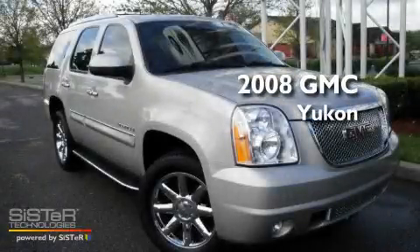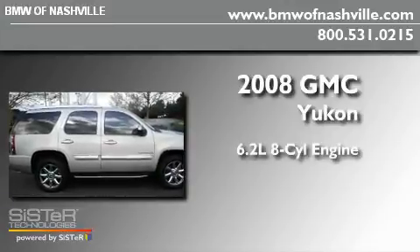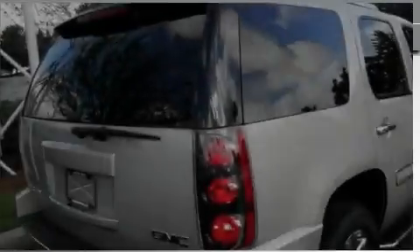This is a 2008 GMC Yukon. It features a 6.2-liter, eight-cylinder engine, an automatic transmission, and four-wheel drive.